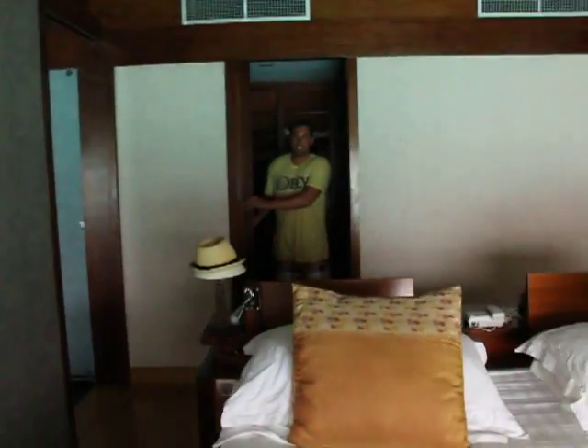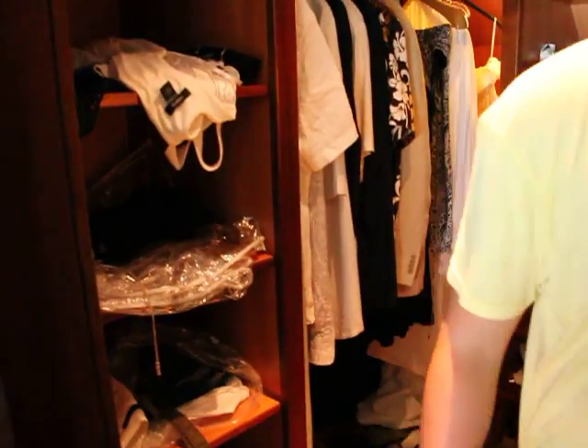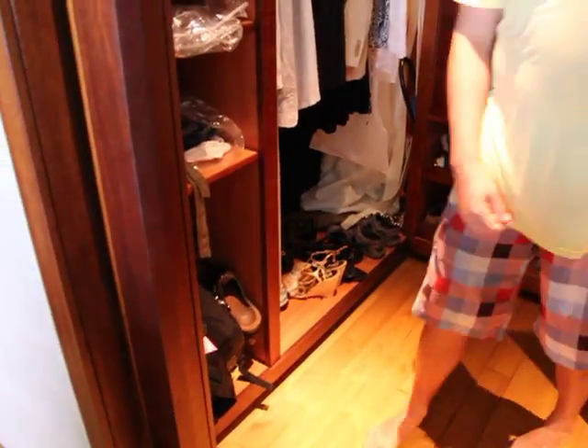Over here is our closet — a cool little door that comes into the closet. It has plenty of space in here, lots of drawers, a safe, all that stuff. The water closet is over here.